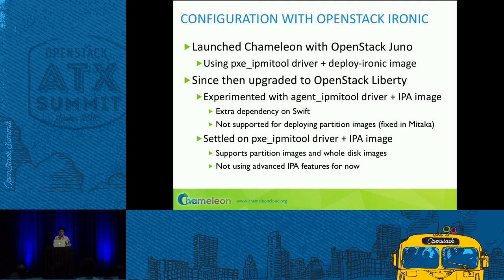A couple of months ago, we upgraded to Liberty and started looking at the tools available there — the agent IPMI driver and the IPA image. Unfortunately, there was an extra dependency on Swift, and it wasn't supporting partition images, which all of our users had. If you have 700 users, each with several images, telling everybody to switch to a completely different image format doesn't make you popular. Eventually, we figured out we could use the PXE driver and IPA image, which supports both partition images and whole disk images. Our operating systems users moved to whole disk images and loved us for it, while everyone else is still using partition images.